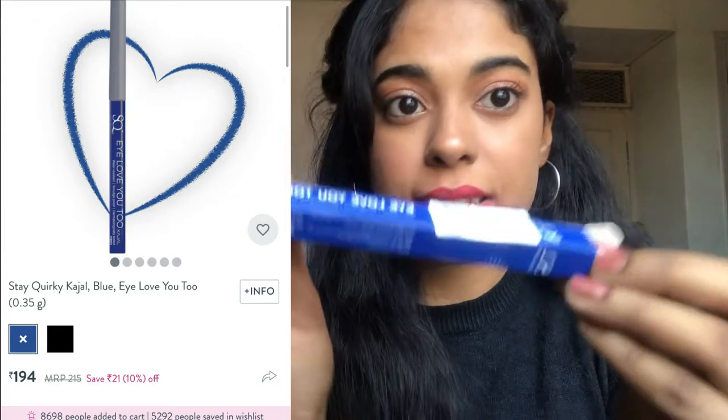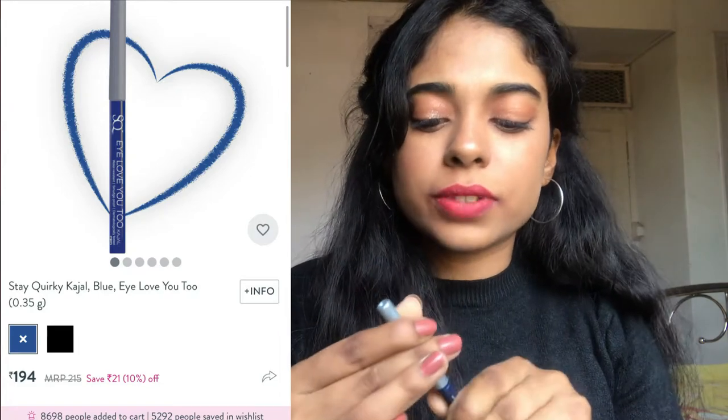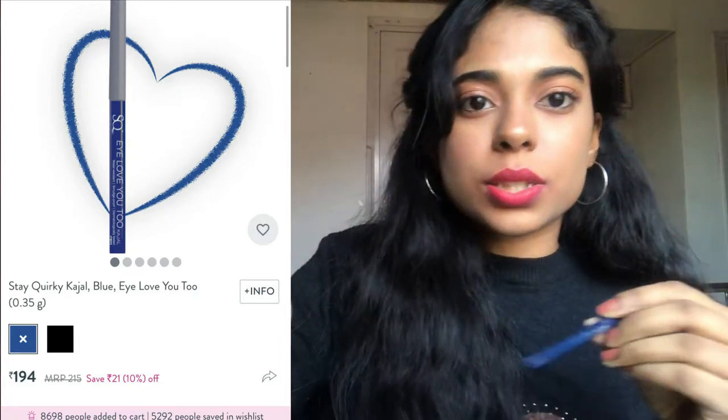Next I got the Steak Worky Kajal in blue shade — the shade name is 'I Love You Too.' It has such unique names! It's for 183 rupees and the quantity is 0.35 grams, which I believe is good. The color payoff is really good — I've tried it out and it glides so smoothly. The color is really vivid and I want to try it as a kajal since kajal is more practical than eyeliner.